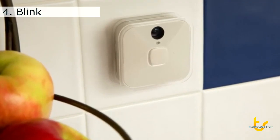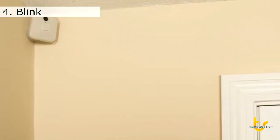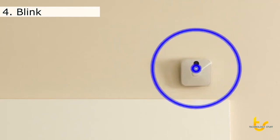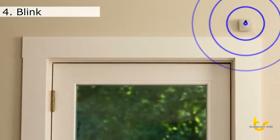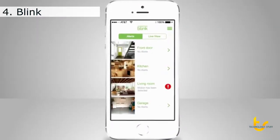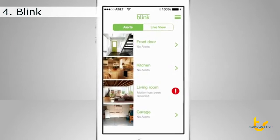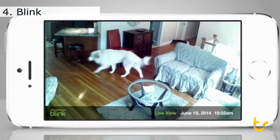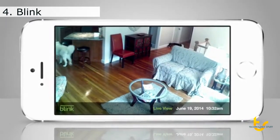Blink is different. It's truly wireless, so you can put it anywhere and move it anywhere easily, and it runs for over a year before it needs a battery change. Its motion sensor watches for movement when you're not home and triggers instant-on HD video recording. So not only do you get a text alert, you get a video and audio clip to know exactly what's going on. Get instant insight into what's happening at home anytime using the Blink app's Live View mode.